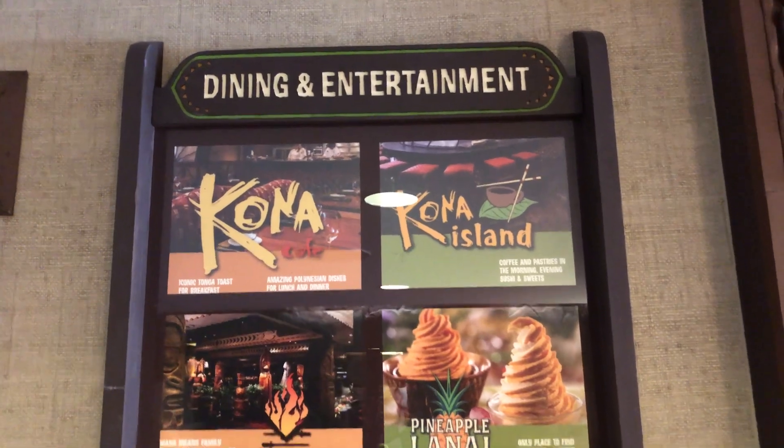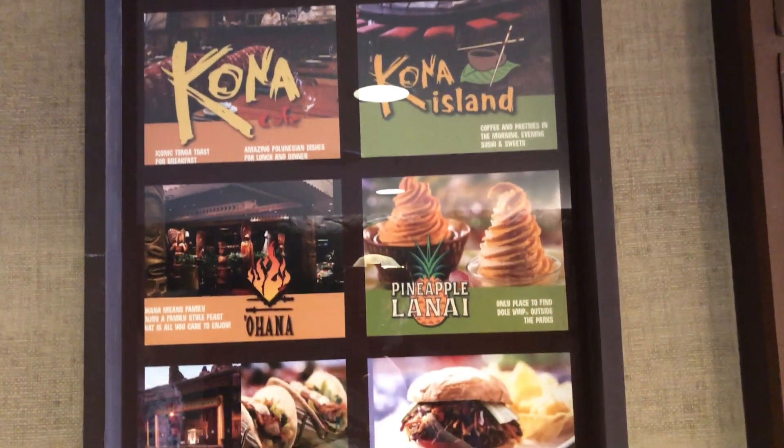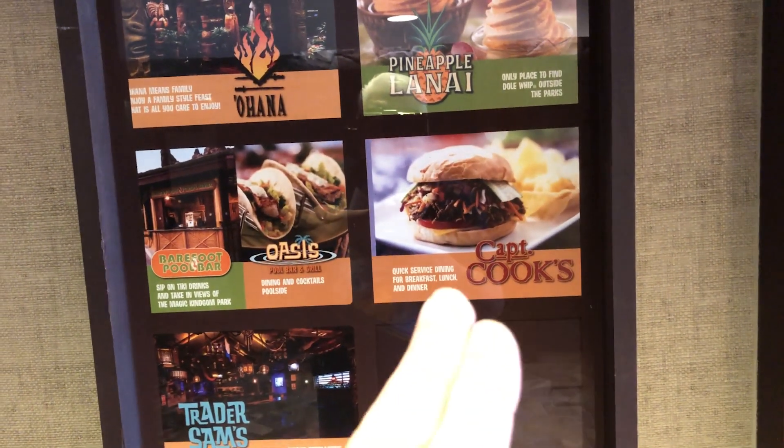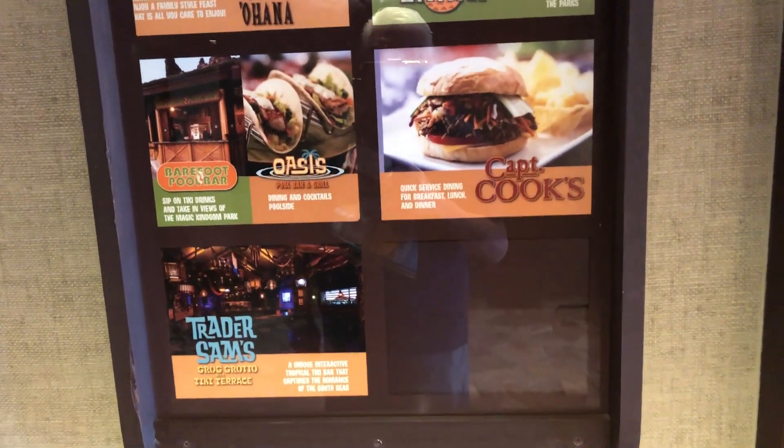Since we are here today for our overnight DVC stay, we decided we're going to go ahead and hit these seven quick services — but not the two sit-down restaurants, because we've already done those. We're going to hit all seven quick services to take care of the Polynesian on our Disney Dining Quest. Come along and let's see what all these quick services have to offer. Probably one of our favorite quick service locations.